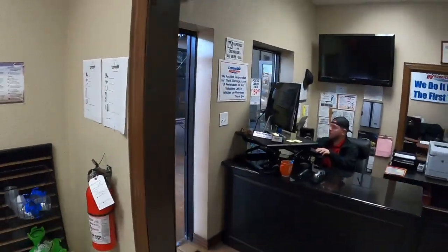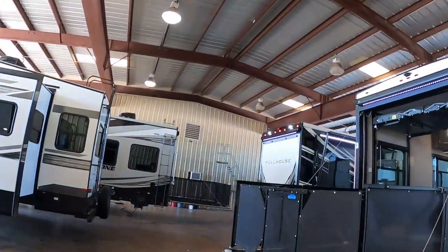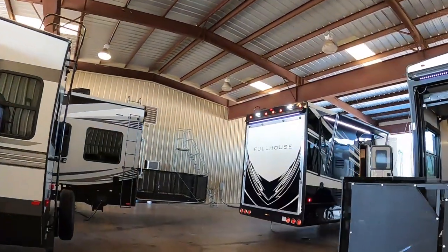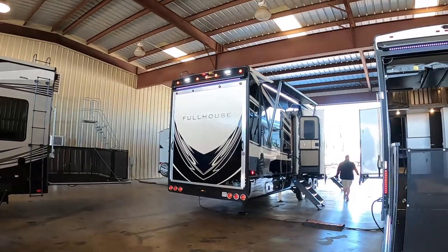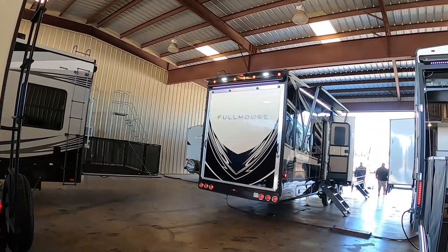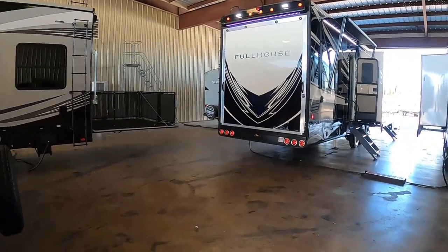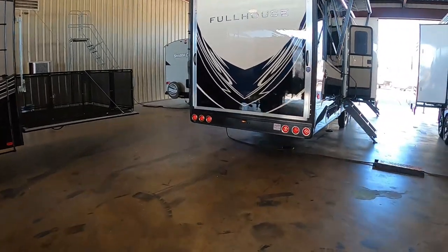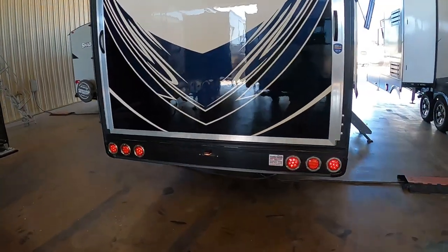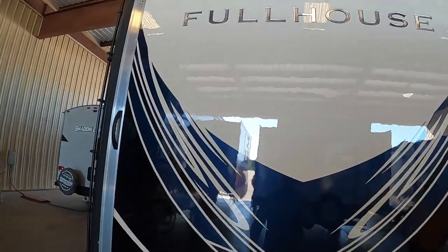Did they get it clean? He's pulling up - oh look at that! Got some pretty lights, turn on all lights! All the lights! They put a big sticker on there - Explore USA, Mesquite Texas. Man, that's a pretty blue.